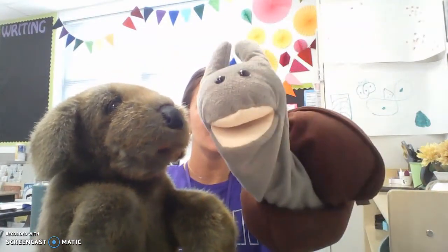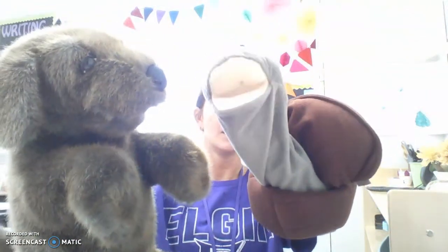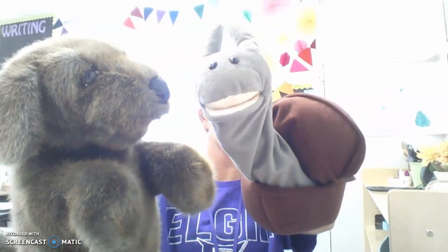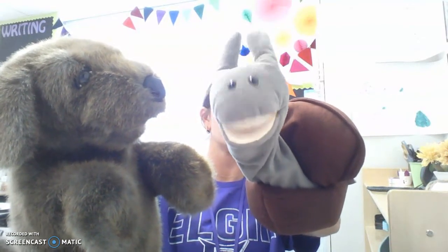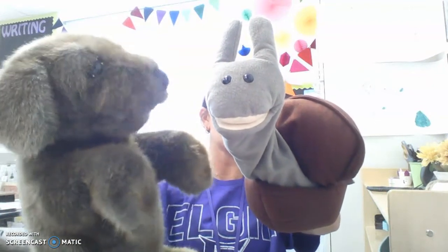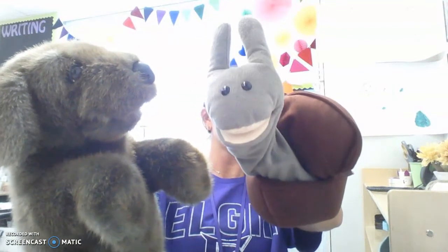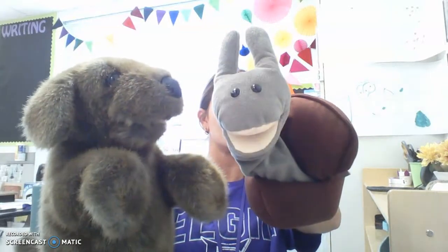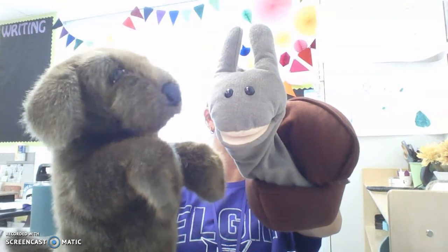Snail has a problem though. Oh no! Snail, what's the matter? I left my lunch on the school bus. I can't go all day without lunch. What am I going to do? Focus, Snail. Ask the teacher what you should do. I'm afraid to. The teacher will think I wasn't paying attention. You didn't do it on purpose, Snail. The teacher is here to help you. You should just ask.